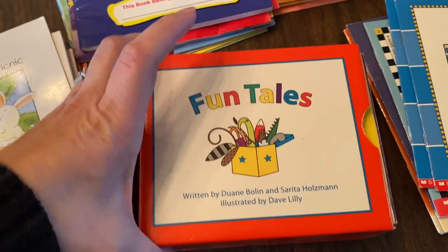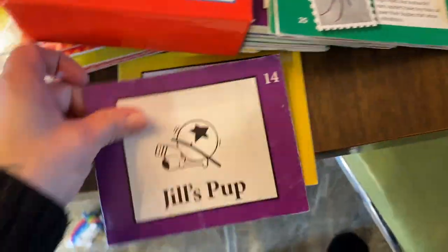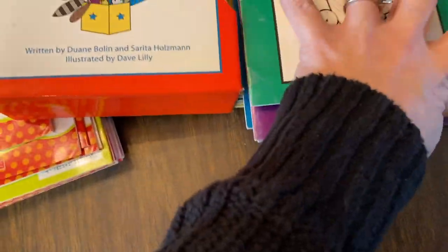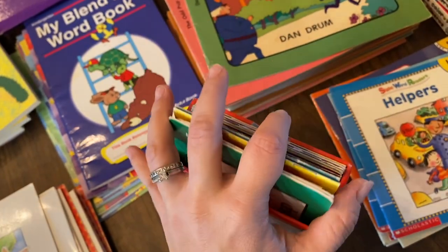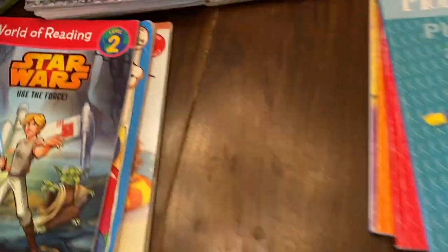Another good one is Fun Tales — I got these from my sister-in-law when I first started homeschooling. These are also numbered in order, so you want to start in order. It's kind of like the Bob Books where they start out pretty basic and repetitive, and then as you move to the next book they try to keep everything tied together from the last book so the kids remember what they read. When I teach the kids how to read, they'll work on one book for the rest of the week if they don't get through it right away.